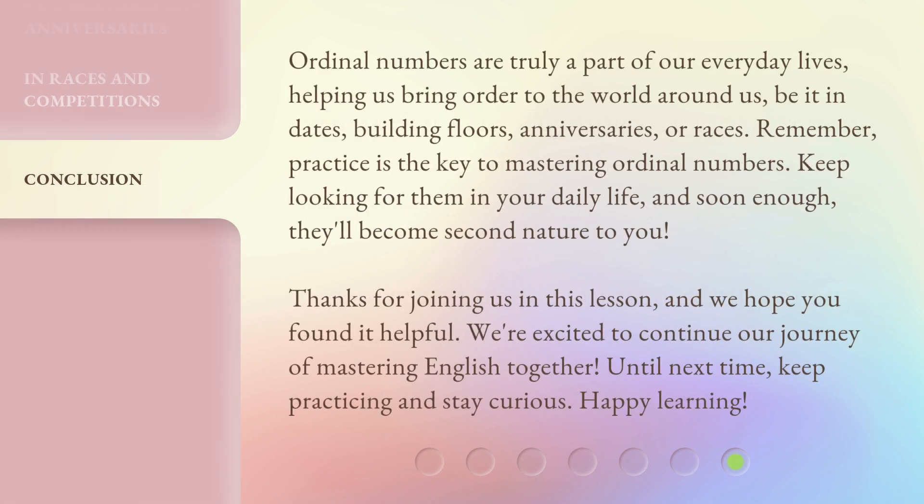Ordinal numbers are truly a part of our everyday lives, helping us bring order to the world around us — be it in dates, building floors, anniversaries, or races. Remember, practice is the key to mastering ordinal numbers. Keep looking for them in your daily life, and soon enough, they'll become second nature to you. Thanks for joining us in this lesson, and we hope you found it helpful. We're excited to continue our journey of mastering English together. Until next time, keep practicing and stay curious. Happy learning!